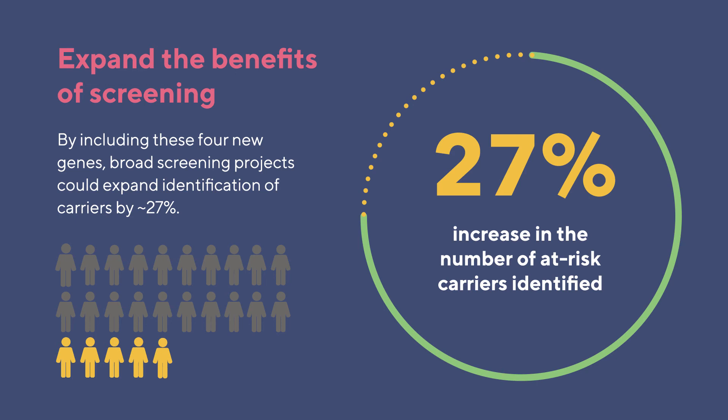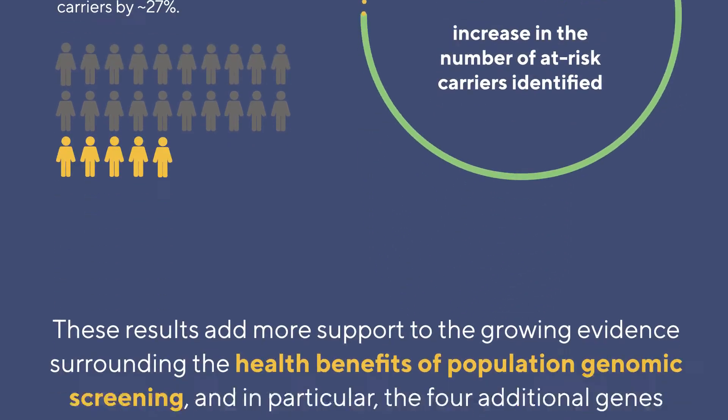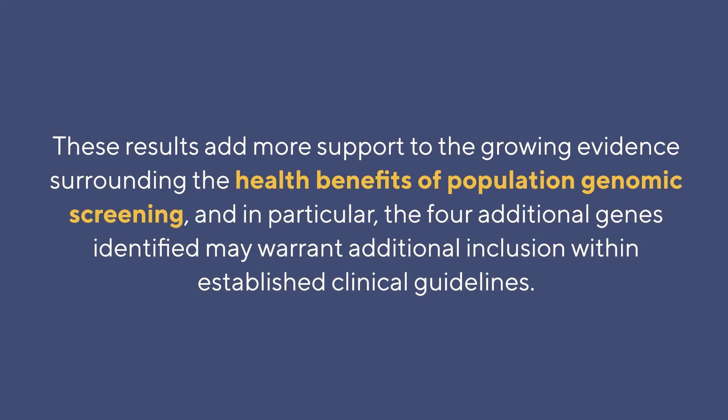This leads to more proactive, preventative health care for these individuals. These results add more support to the growing evidence surrounding the health benefits of population genomic screening, and in particular, the four genes that we identified here may warrant additional inclusion within established clinical guidelines.